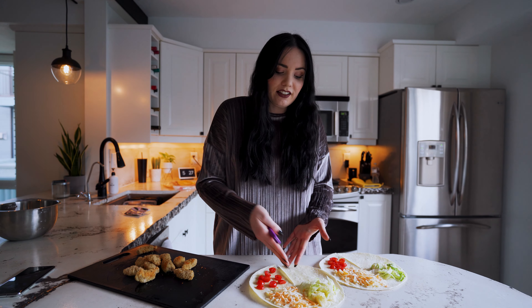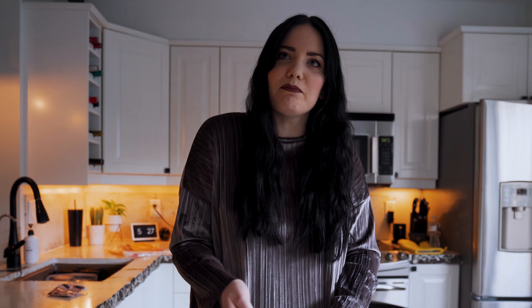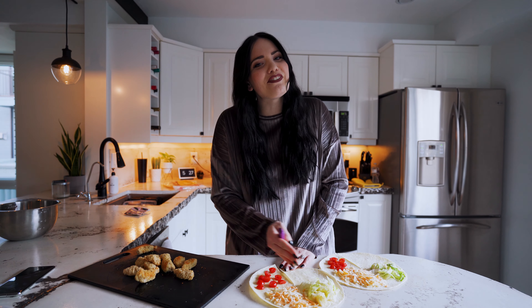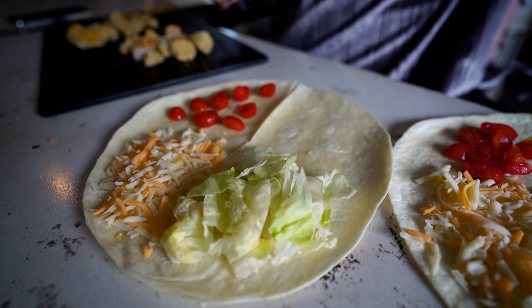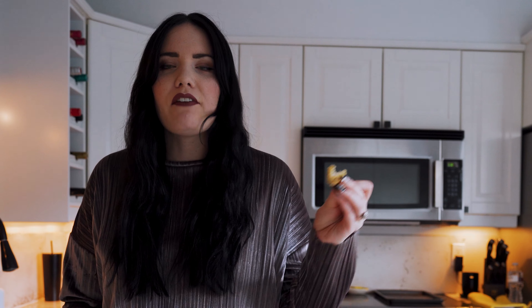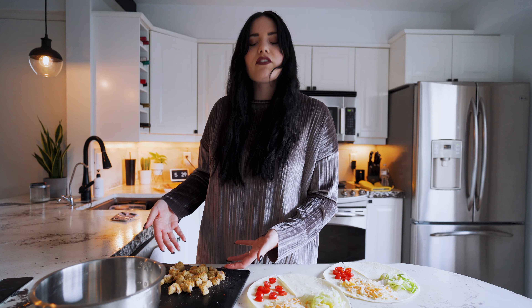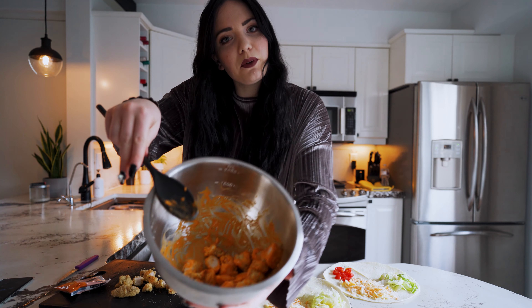I've taken a full tortilla, sliced it to the halfway mark, and then just sliced it a quarter. Today we're going with a buffalo chicken style wrap — Curtis and I are big fans of spicy chicken. Half the fun of cooking is snacking while you go. I've got my boneless chicken wings, throw them in a bowl — does that look buffalo-y enough?